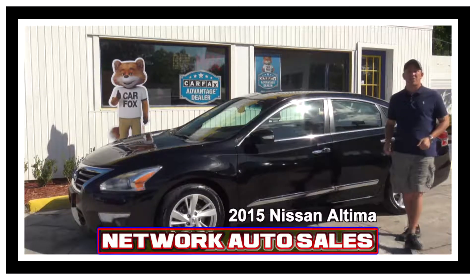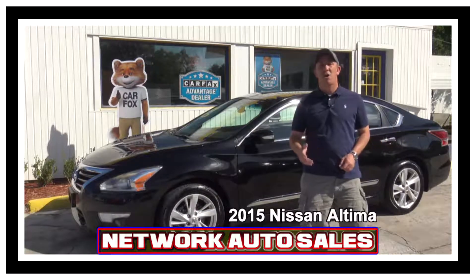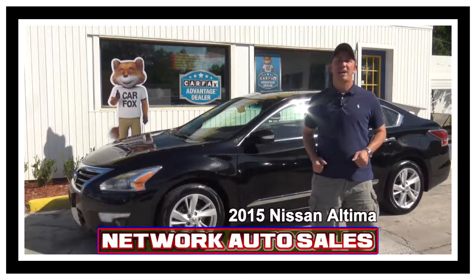Hey guys, my name is Chad with Network Auto Sales and I've got another awesome car I wanted to show you. This one is a 2015 Nissan Altima SV. This thing is loaded, beautiful, come check it out.